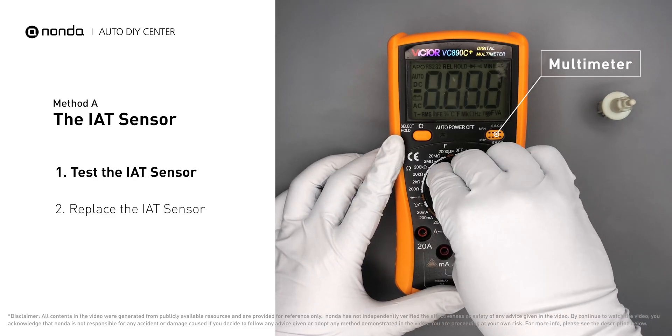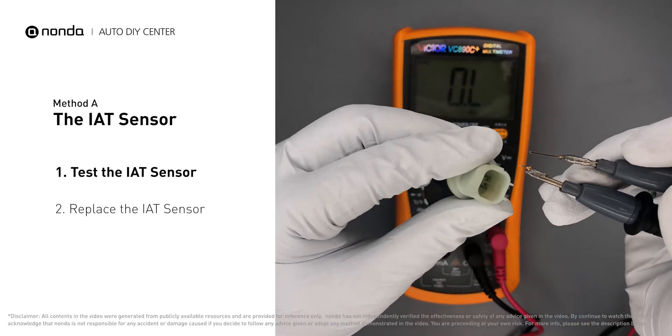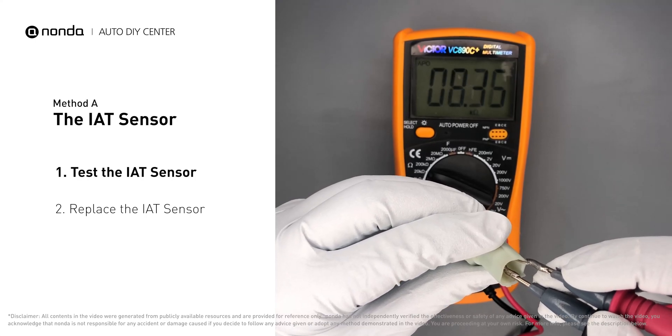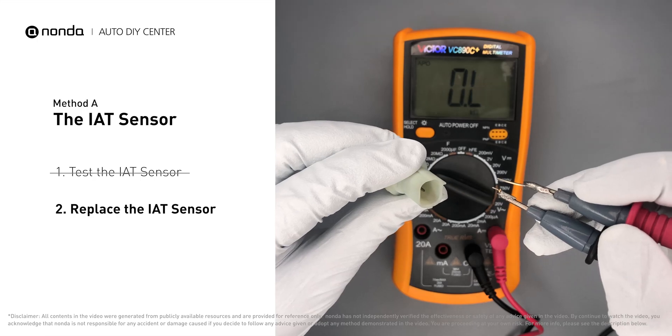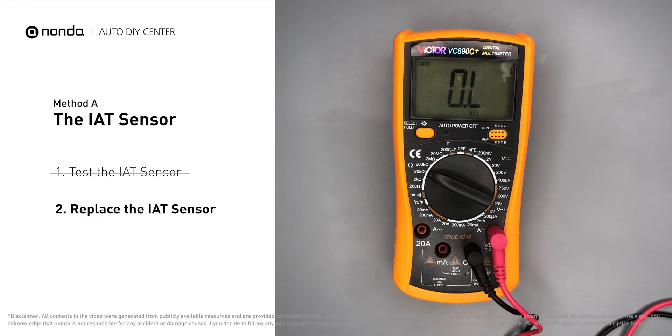Use a multimeter to proceed with a test on the IAT sensor in order to get a correct reading. Check your owner's manual to see the specific IAT sensor resistance range for your vehicle. If you do not get a reading, this indicates that the IAT sensor is faulty and needs to be replaced.